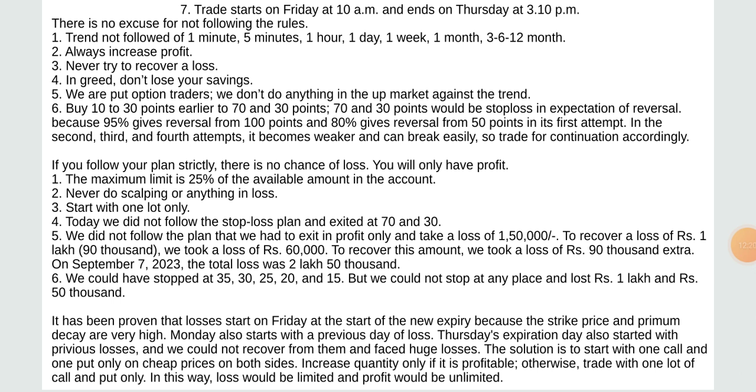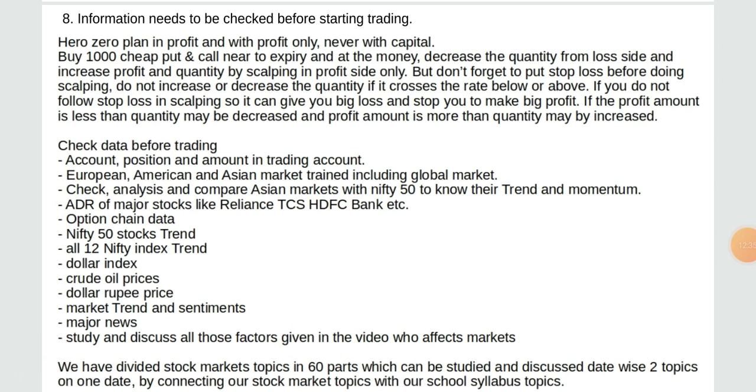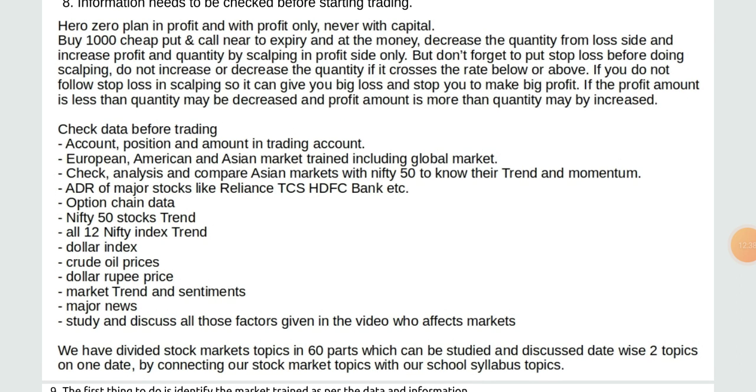The solution is to start with one call and one put only at cheap prices on both sides. Increase quantity only if it is in profit, otherwise stay with one lot of call and put only — loss would be limited and profit unlimited. Here is your plan: in profit only, never in capital. Buy 1,00,000 cheap call near to expiry. In the morning decrease the quantity from the loss side and increase quantity by scalping in profit only, but don't forget stop loss before doing scalping.